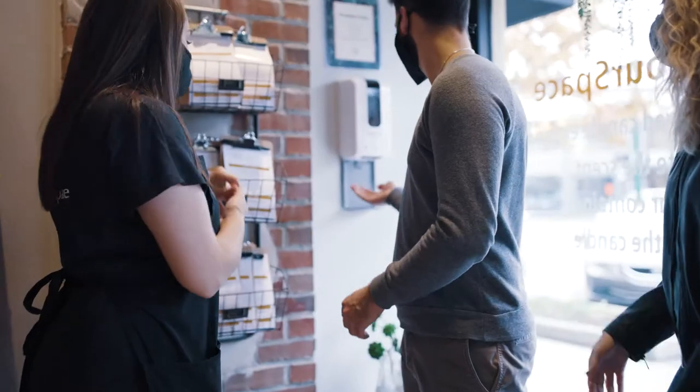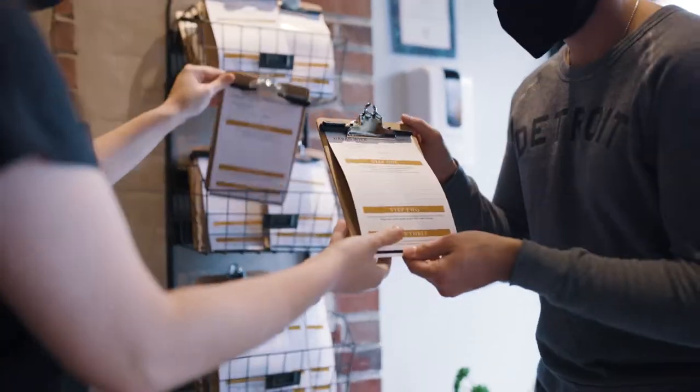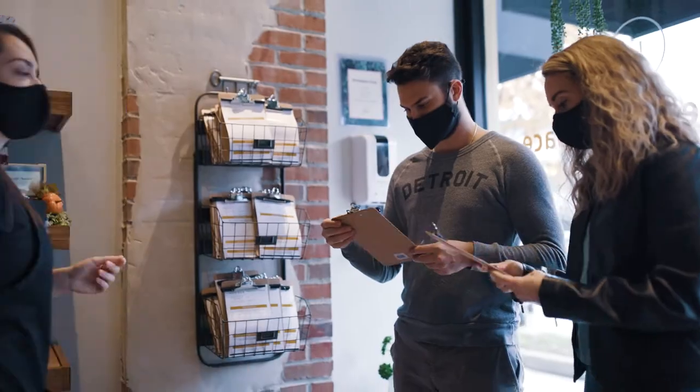At Urbanwood Candle Bar, we're always ready to help you create your custom candle. There's no need to call ahead as walk-ins are welcome, although groups of five or more do require a reservation. Just visit our downtown Birmingham location.